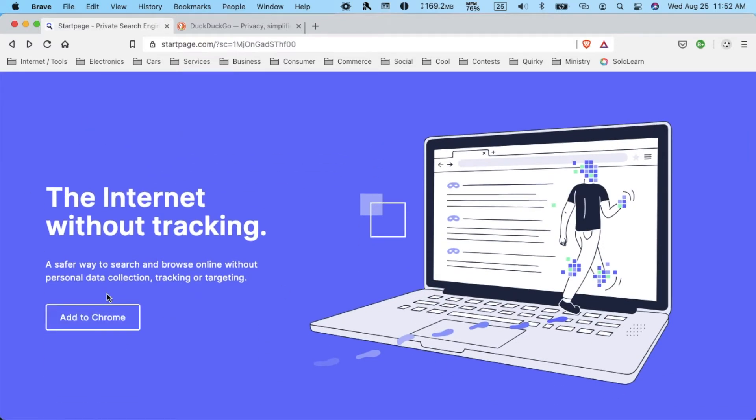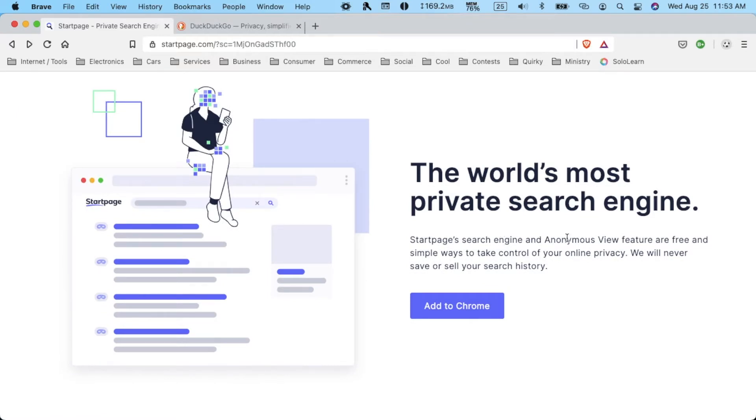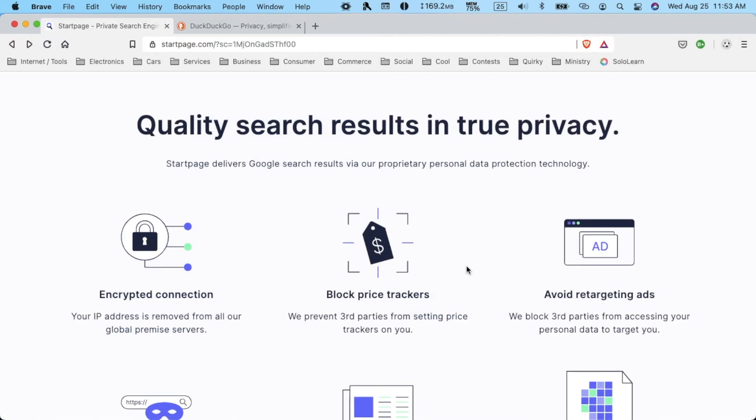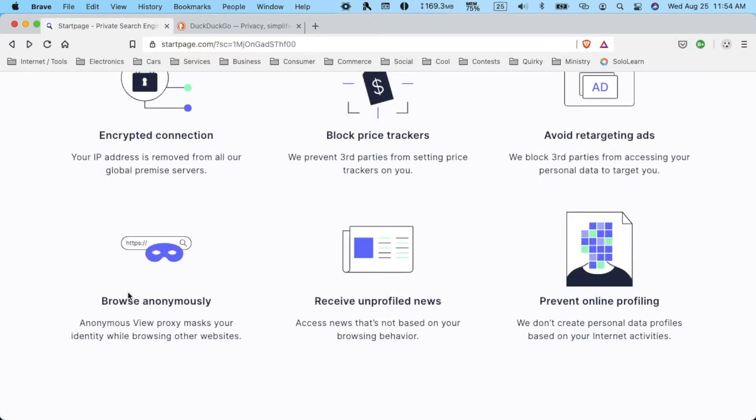Here are some details about them. The internet without tracking — a safer way to search and browse online without personal data collection, tracking, or targeting. They call themselves the world's most private search engine. They have an encrypted connection, your IP address is removed from all of their global servers. They block price trackers, avoid retargeted ads, allow anonymous browsing, provide unprofiled news, and prevent online profiling — meaning they don't create personal data profiles based on your internet activities.